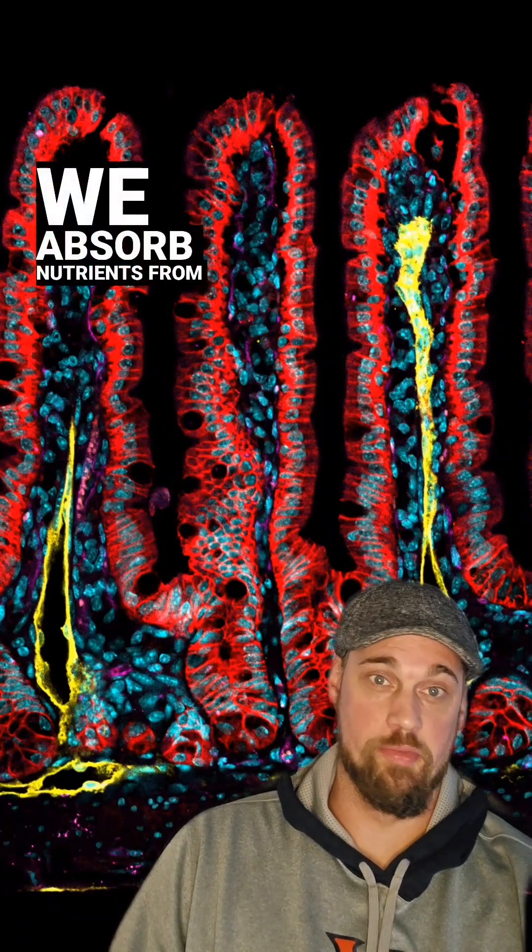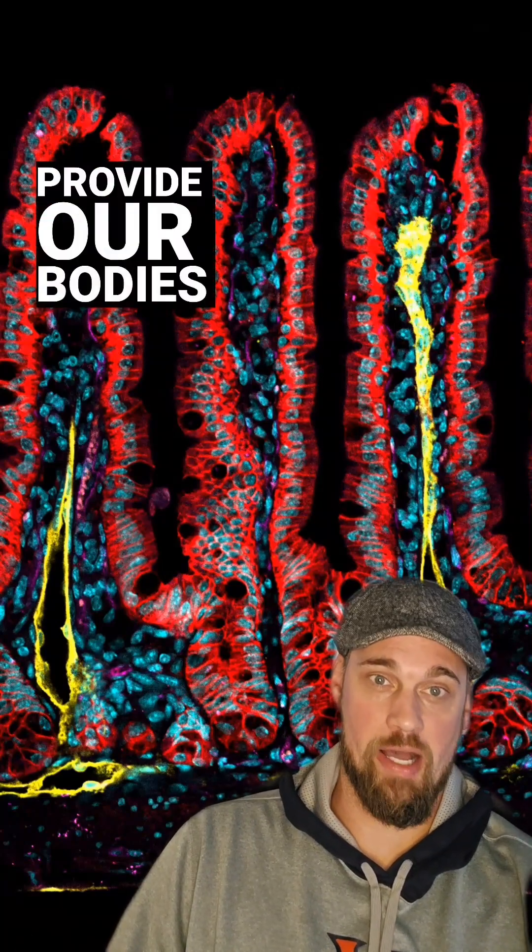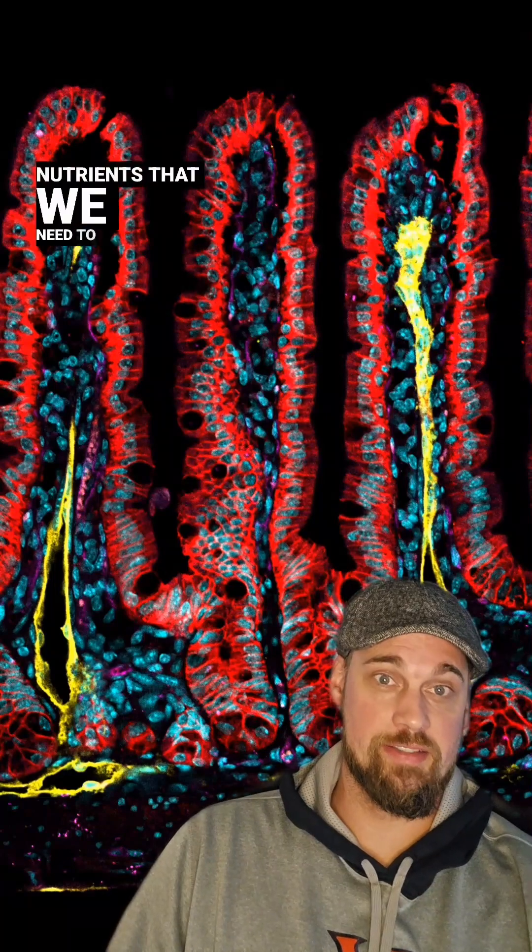Images like this can give us a more complete understanding of how we absorb nutrients from the food that we eat, which could lead to additional research on managing intestinal illnesses, but it also could give us a more complete understanding of how we can provide our bodies with the nutrients that we need to stay healthy.